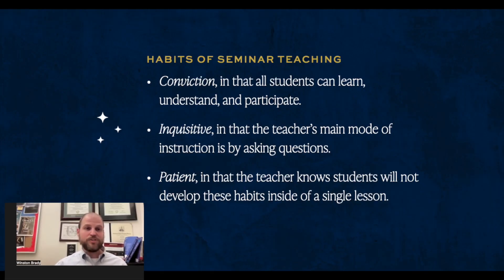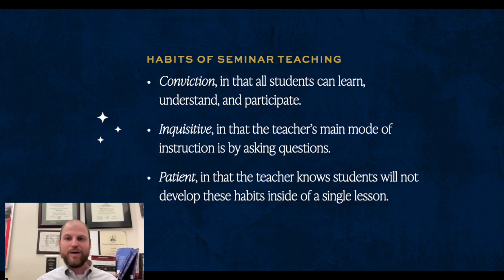Beyond that, the soft skills that a seminar teacher is going to have include a conviction that all students can learn, understand, and participate. Even if they're reading something pretty difficult like Thucydides, you still have that conviction that students can get this stuff — because Thucydides is ultimately writing about human nature, just using the war as a vehicle. A seminar teacher is going to be inquisitive — your main mode of instruction is asking questions — and you've got to model really enjoying those sorts of questions as well.